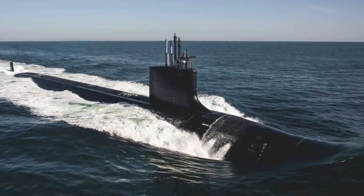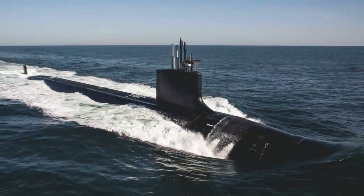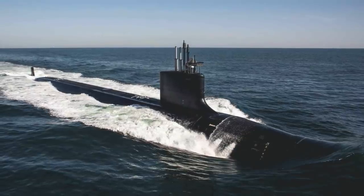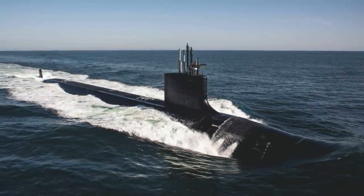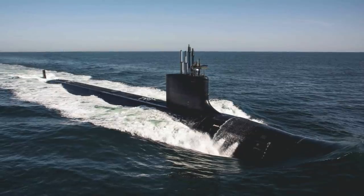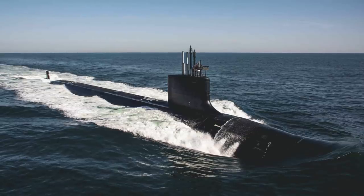A fiber-optic sonar array consisting of three flat panels is present on either side of the hull. For coverage above and behind the submarine, a high-frequency sonar is mounted on both sides of the submarine's sail. USS Montana is also equipped with both a low-frequency towed sonar array and a high-frequency towed sonar array.